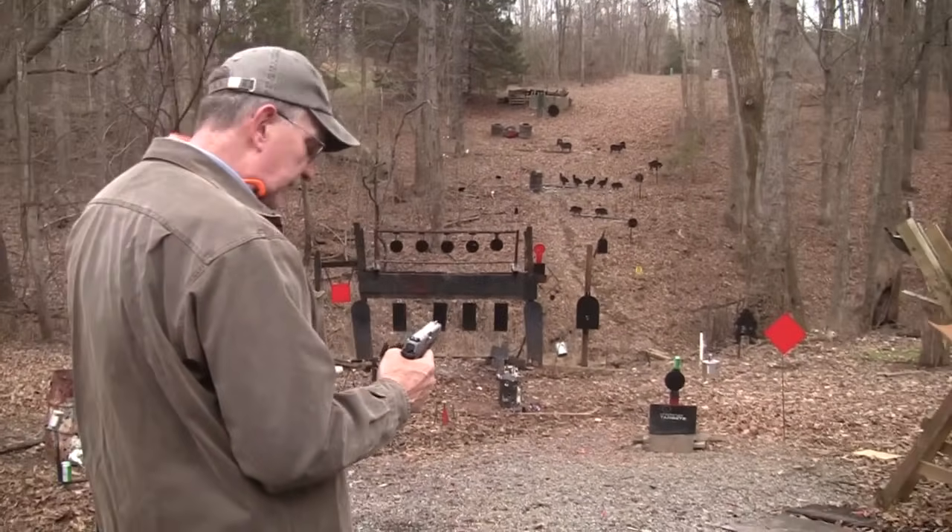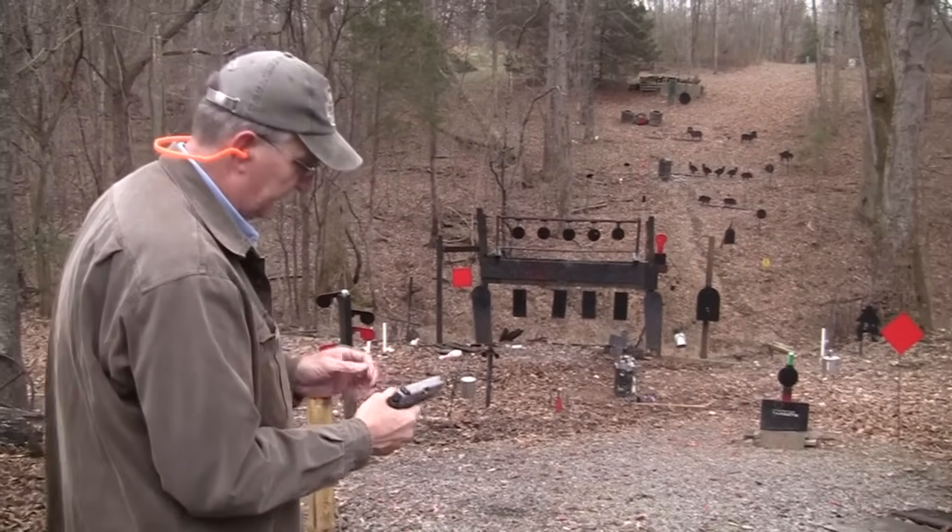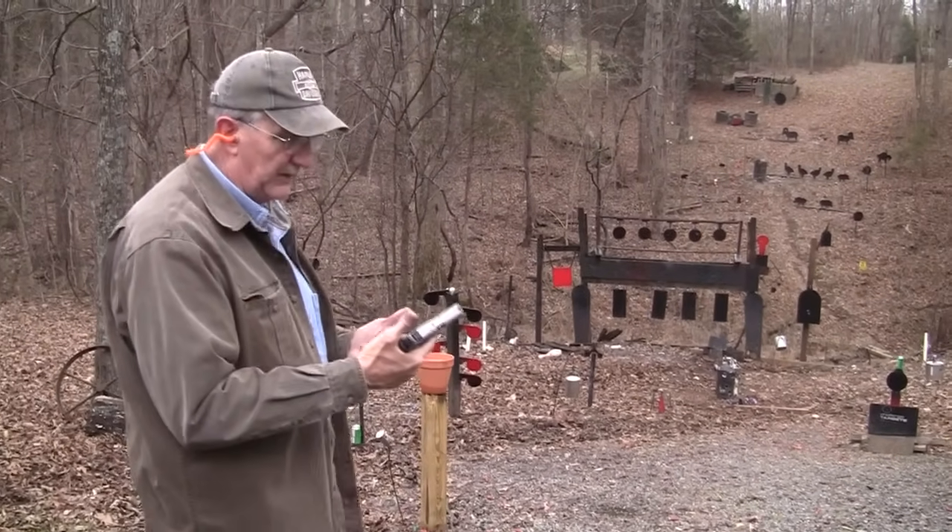So if you pick up one of these, that trigger is not that bad. For me — John doesn't like it as well as I do — but it's really not that bad, I don't think.